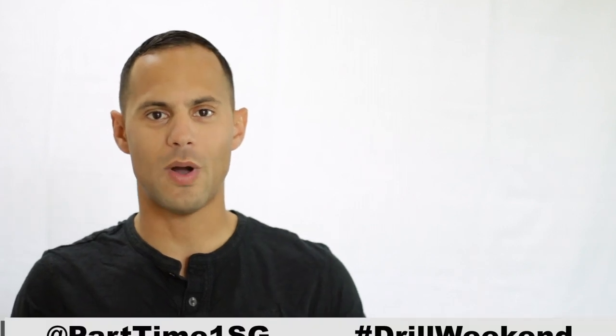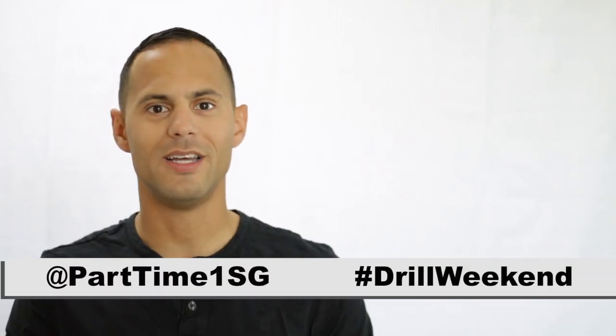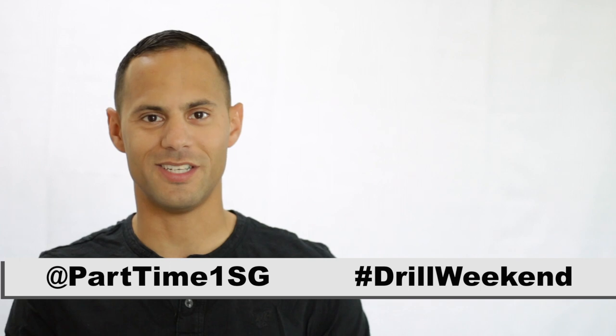If you haven't seen my videos on retirement and promotion, make sure you check out these videos right here. Also check me out on social at Part-Time First Sergeant with the hashtag Drill Weekend, and let's continue this conversation. Thank you.